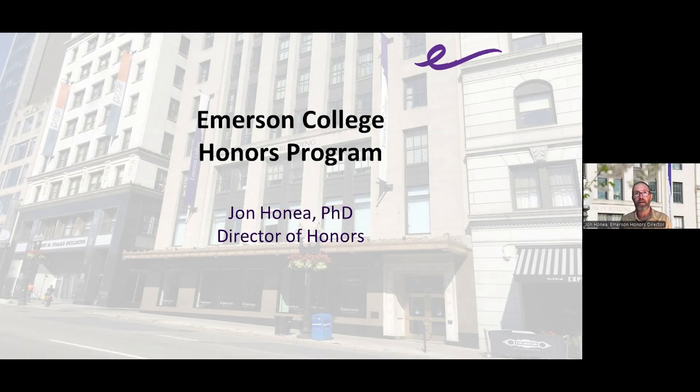My name is John Hone. I'm the director of the honors program at Emerson College, and thank you all very much for joining us here tonight and giving me the opportunity to share what we do here at the honors program at Emerson.